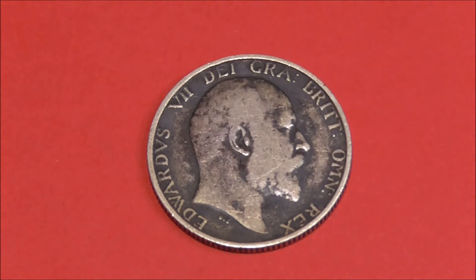OK, what can we say about this? Well, it's a grubby specimen, that's for sure. But you don't want to be cleaning it, as it could damage and degrade the coin itself, so it's best to leave it as is. We can see we've got the uncrowned portrait of King Edward VII on the front, facing right.